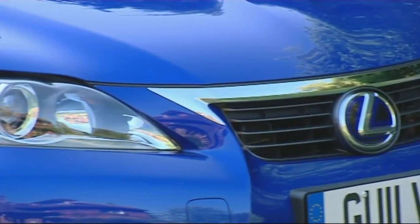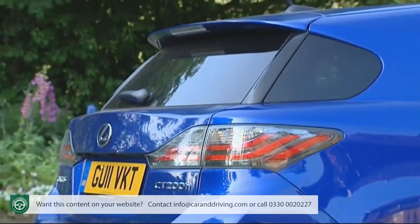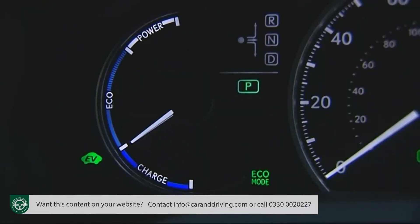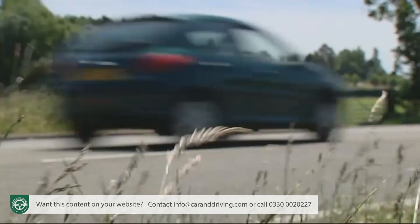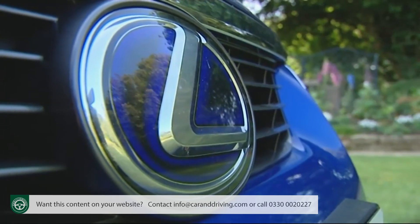What exactly might the world's first full hybrid luxury compact car be like? Lexus's CT200h offers us the answer — a classier, saintlier, eco-friendly alternative to diesel versions of compact premium Audi A3 and BMW 1 Series sized hatchbacks. Saving the planet in style just became a whole lot more affordable.